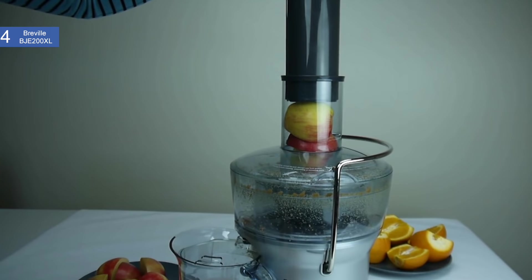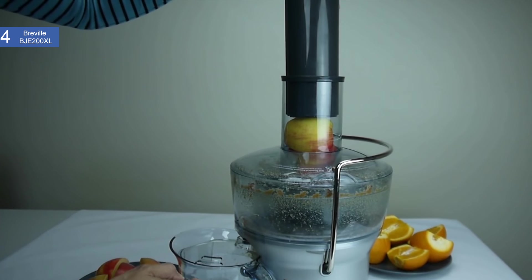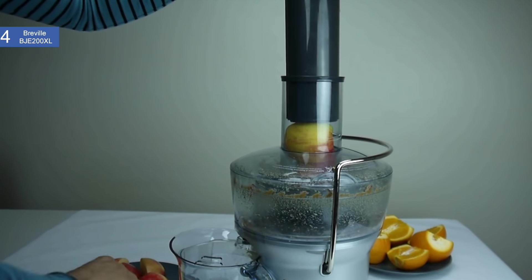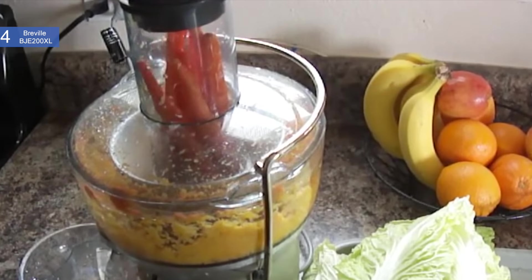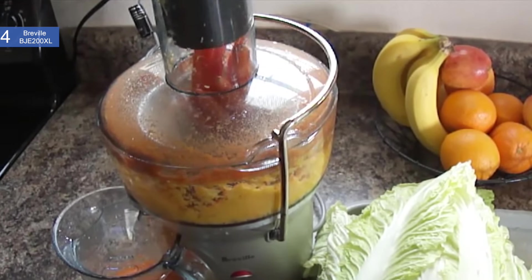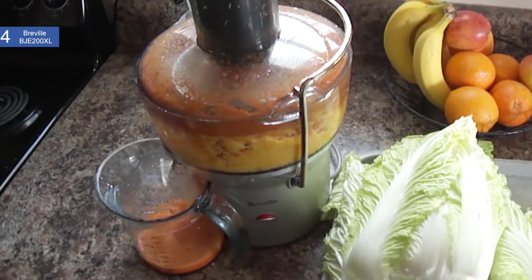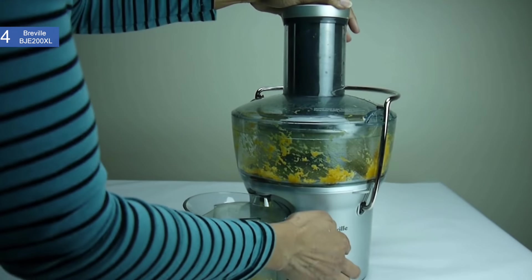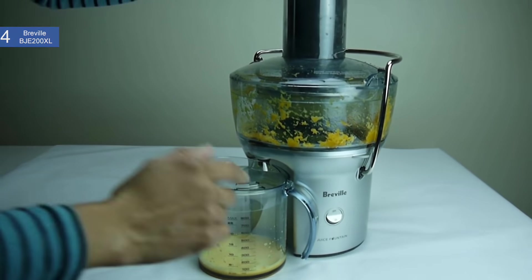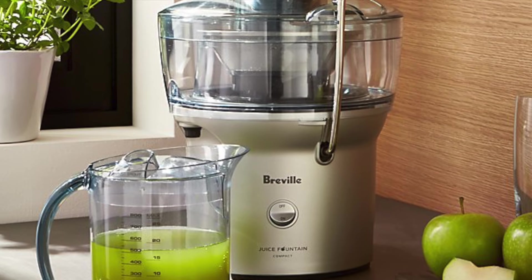It is also dishwasher friendly and affordable. The main con is juice quality — while it is great, it is not the best, with more foam, coarseness, and shorter shelf life. Overall, this is an exceptional juicer that is compact, powerful, and very affordable. If you don't have a lot of counter space in your kitchen but still want a first rate juicer, then the Breville BJE200XL Compact Juice Fountain is the best option for you.